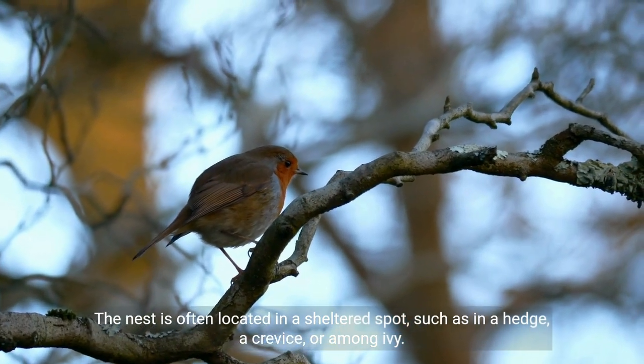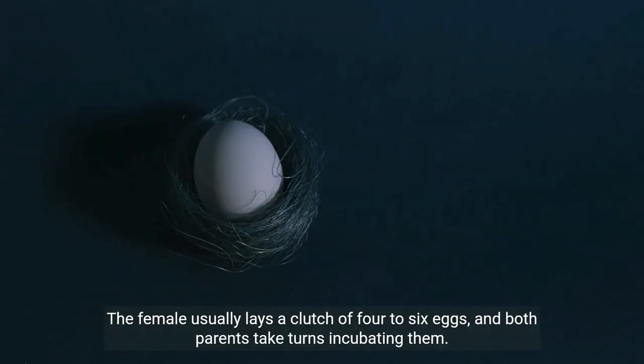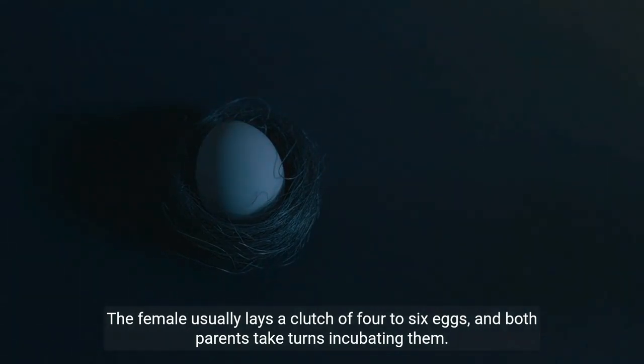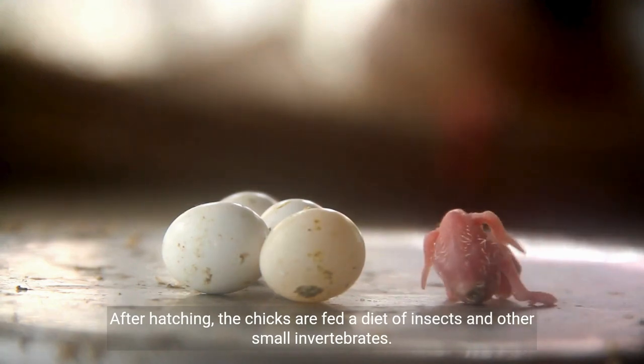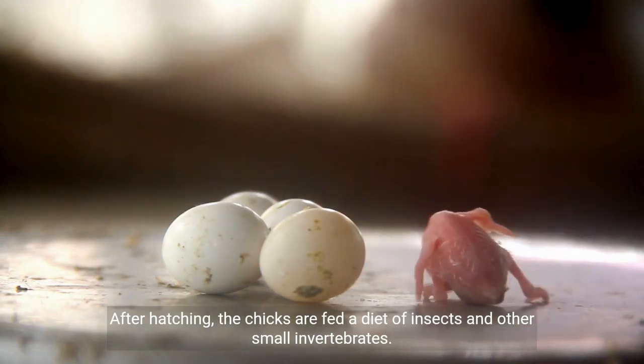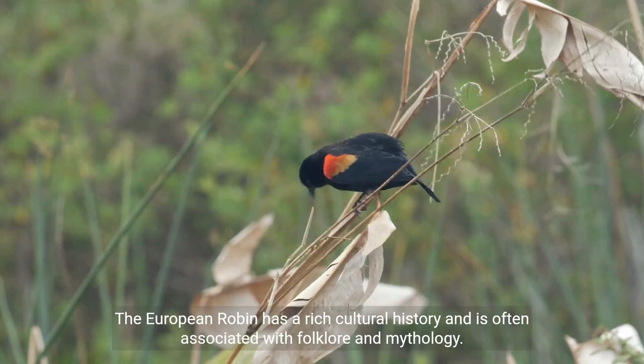The female usually lays a clutch of four to six eggs, and both parents take turns incubating them. After hatching, the chicks are fed a diet of insects and other small invertebrates. The European robin has a rich cultural history and is often associated with folklore and mythology.